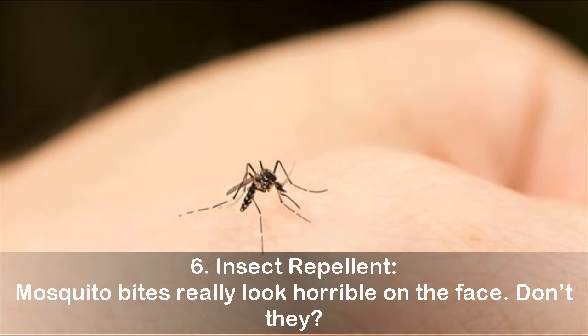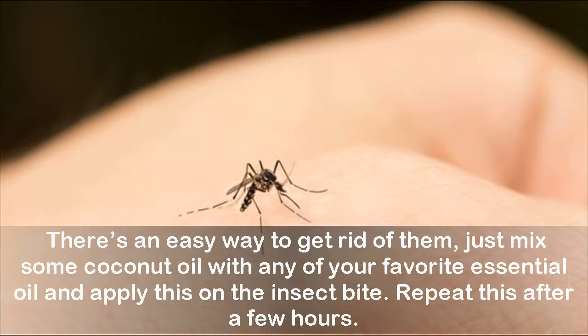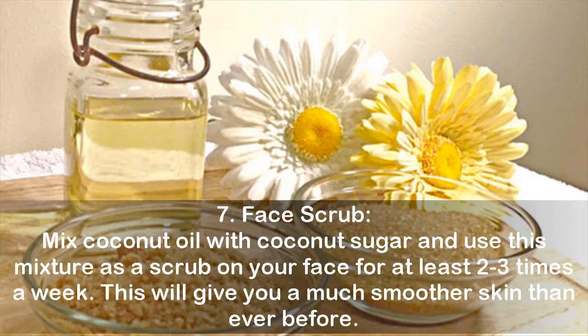Six: insect repellent. Mosquito bites really look horrible on the face, don't they? There's an easy way to get rid of them — just mix some coconut oil with any of your favorite essential oil and apply this on the insect bite. Repeat this after a few hours.